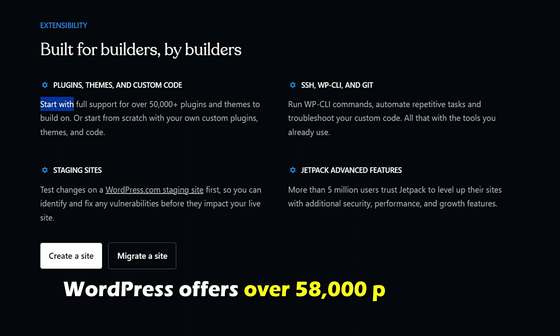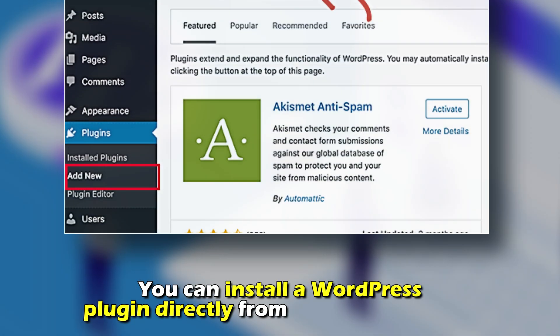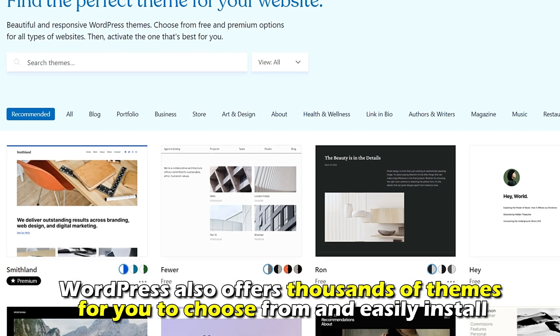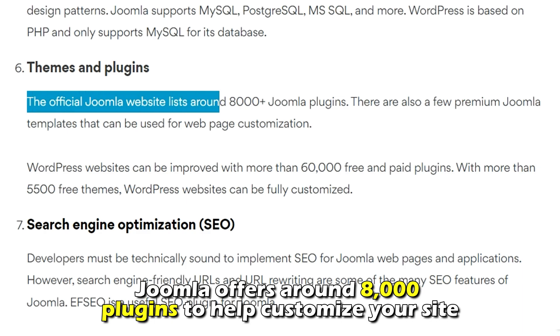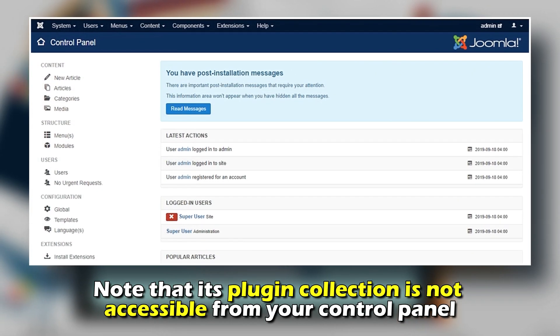WordPress offers over 58,000 plugins that provide additional customization to your website, and you can install a WordPress plugin directly from your control panel. WordPress also offers thousands of themes to choose from and easily install. On the other hand, Joomla offers around 8,000 plugins to help customize your site.